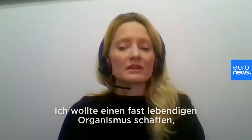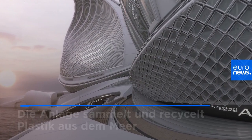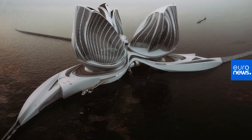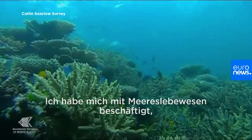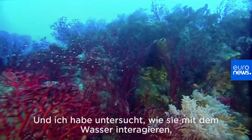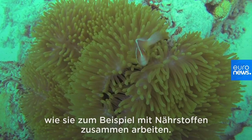I was trying to develop almost a living organism that will be fully self-sustainable. I was looking into marine species, animals, and plants, and I was studying how they really interact with the water environment, how they can harvest energy and how they work with nutrition, for example.